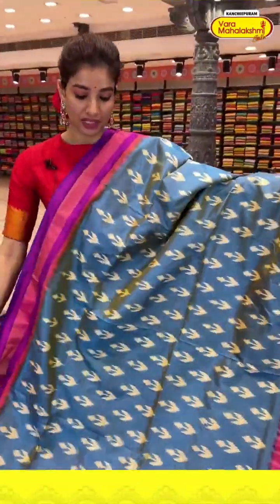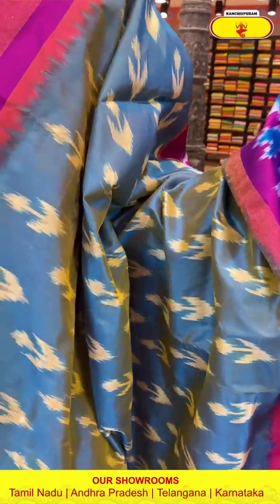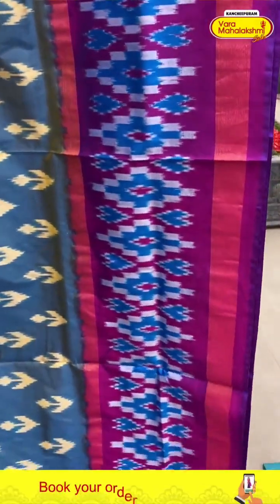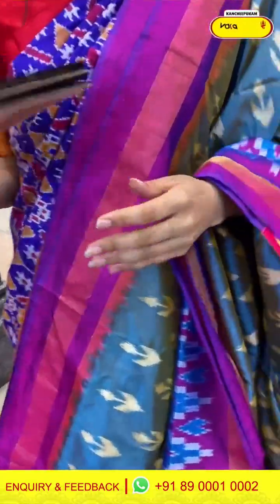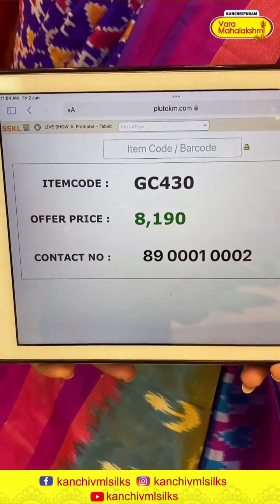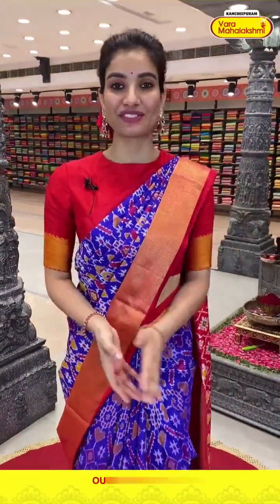Next is a dual shade saree — light, sky blue color with lovely golden touch and magenta pink border. White color ikat flowers design. Magenta pink color ikat border, ikat pallu, and the blouse. Code GC430 and the price is ₹8,190. Click a screenshot and send to our number, ladies.